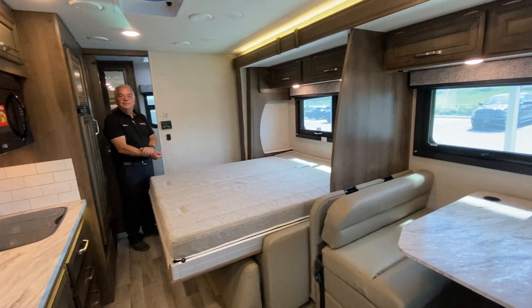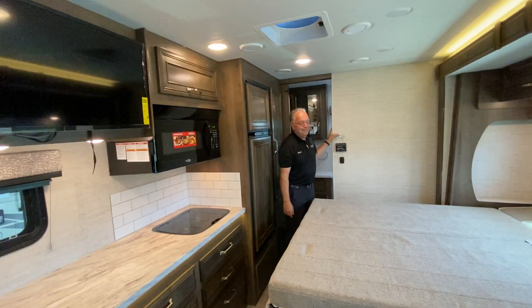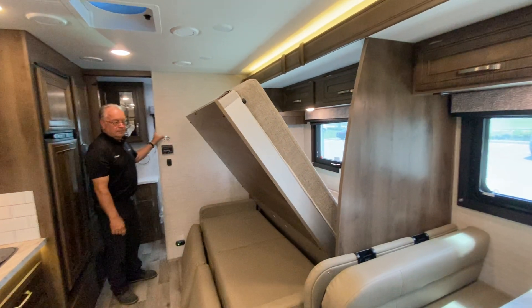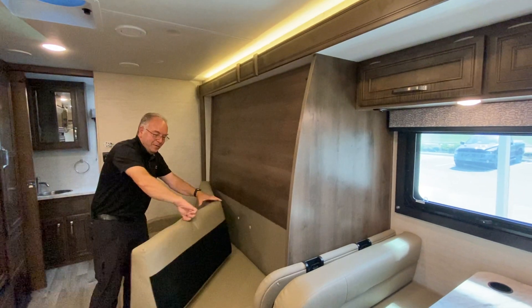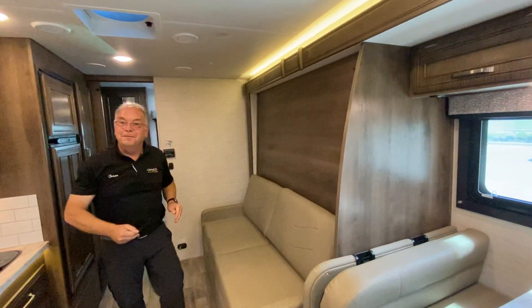We have an eight cubic foot fridge. Watching the bed go back up — it's really very easy to do and it gives you the window behind the bed as well, which is really nice. There's an emergency exit behind there as well.